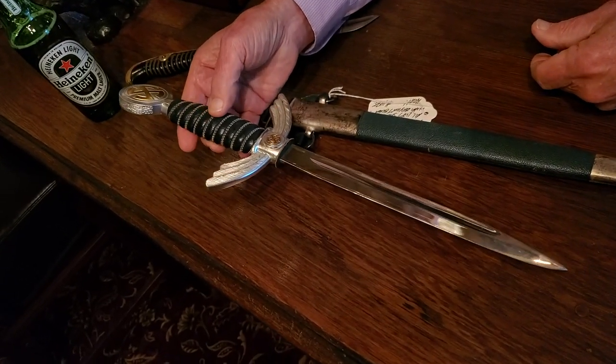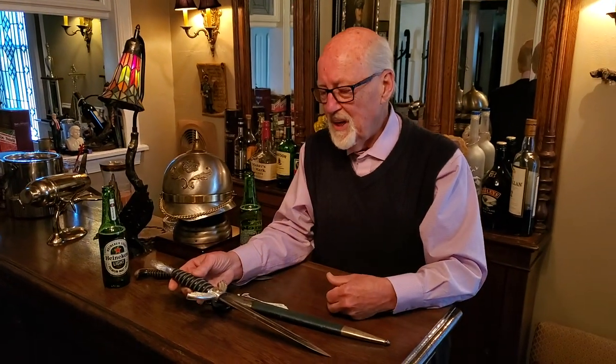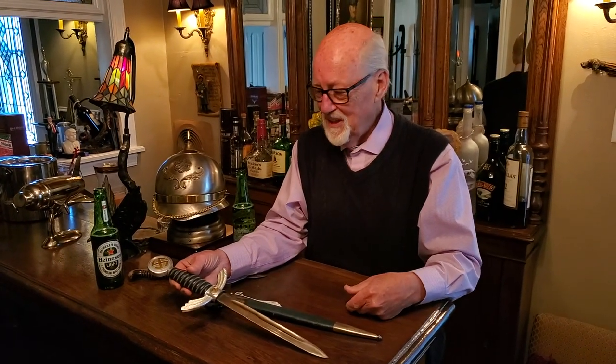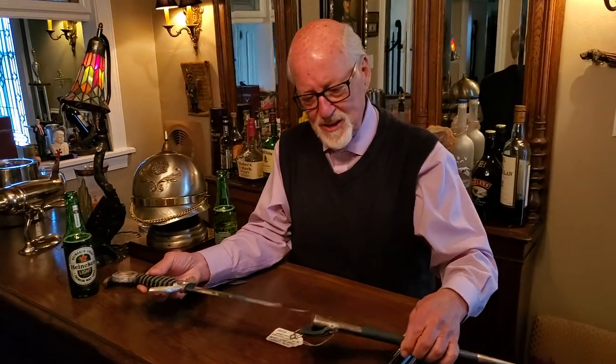When I first bought it, I thought I could use this for parts — if I have a Luftwaffe sword with no pommel or something, I could take the pieces. And then after I had it a while, I thought, why do I want to do that? It's such a neat thing the way it is. Just so I can make a few dollars? It's more fun to keep it the way it is. So that's some of the crazy things that you see.